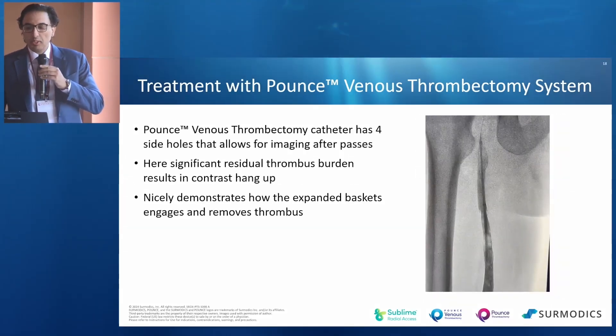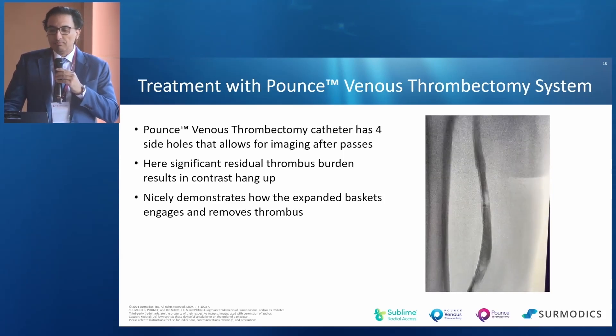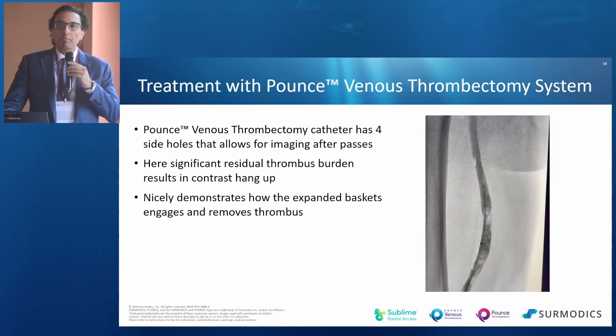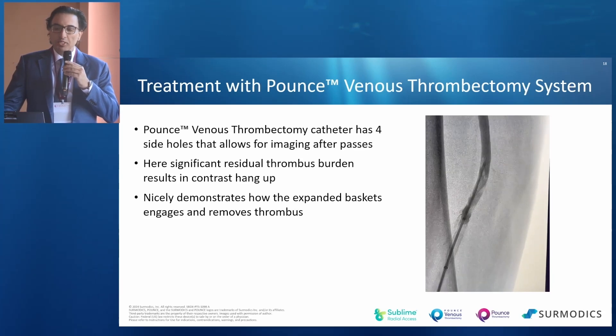Another nice thing about the system is that it has four side holes in the catheter. So at any point, if you wanted to image or infuse saline or contrast through the catheter, you can, to image.